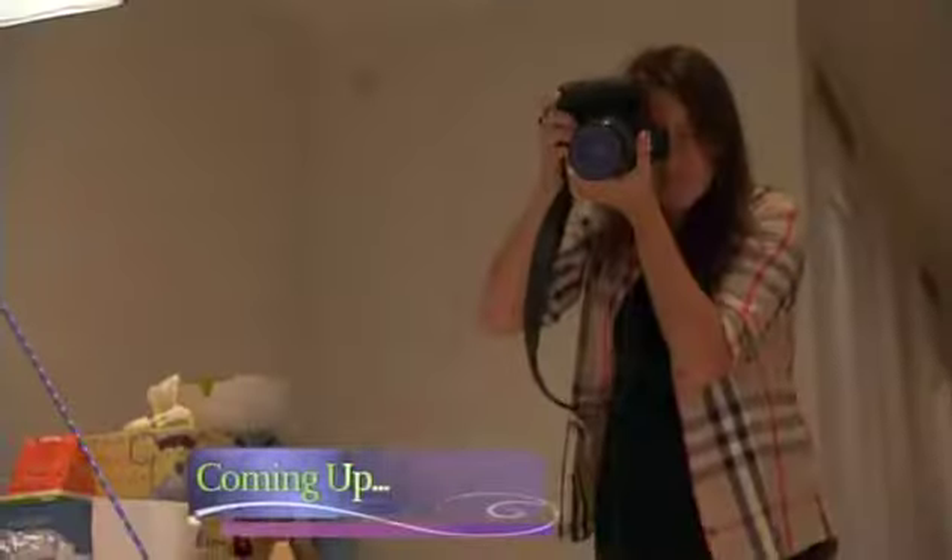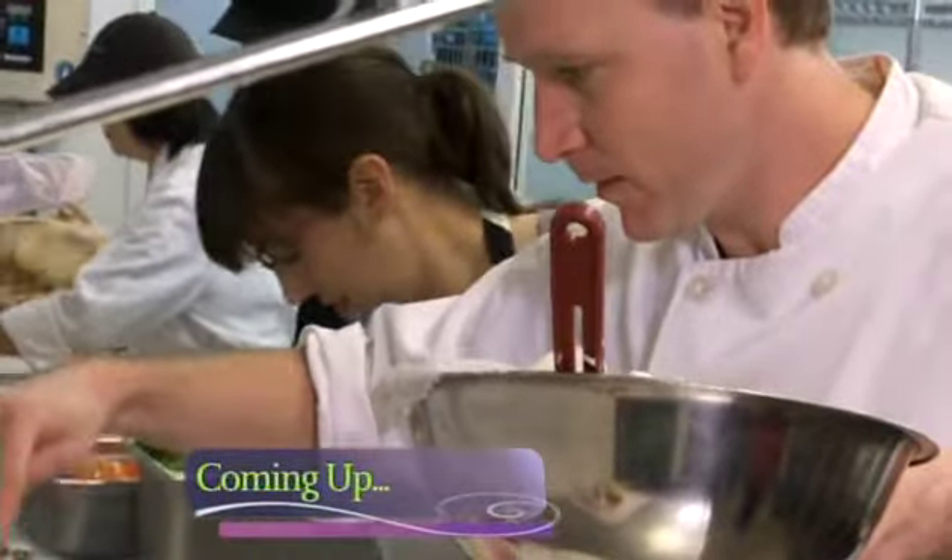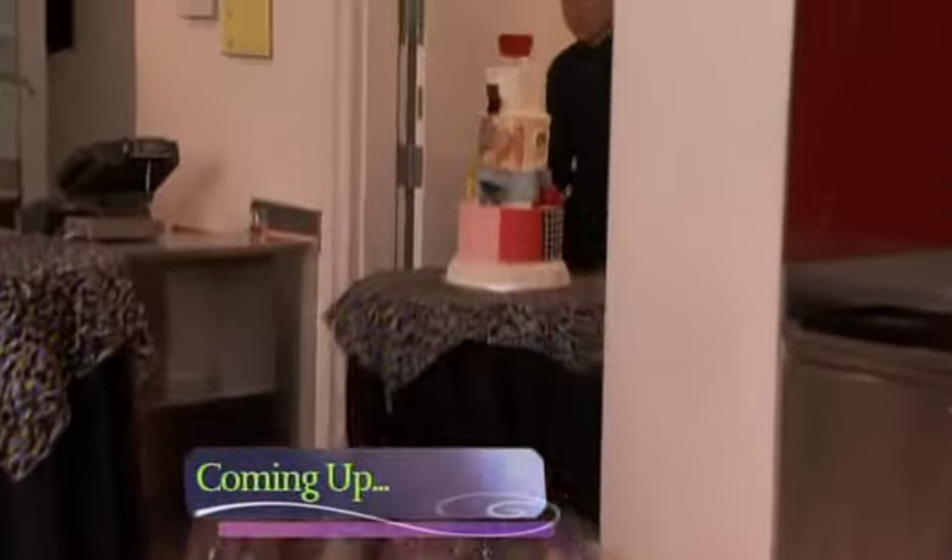Coming up, a last-minute deadline means it's all hands on deck for two major photo shoots. And it's party time — was Maria and Scott able to capture 40 years of CoLab with an amazing cake? Stick around.